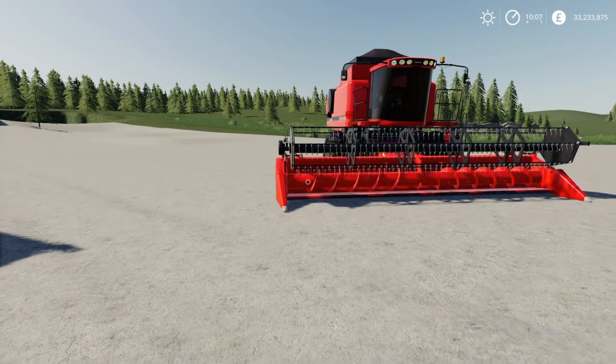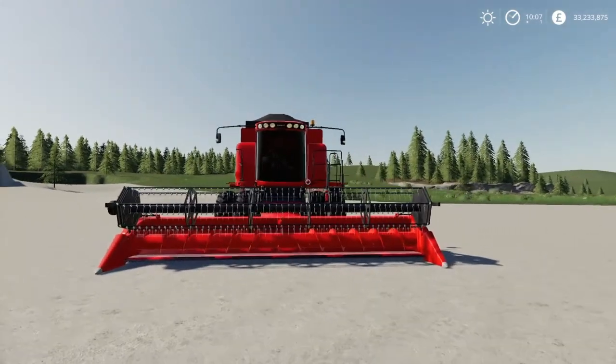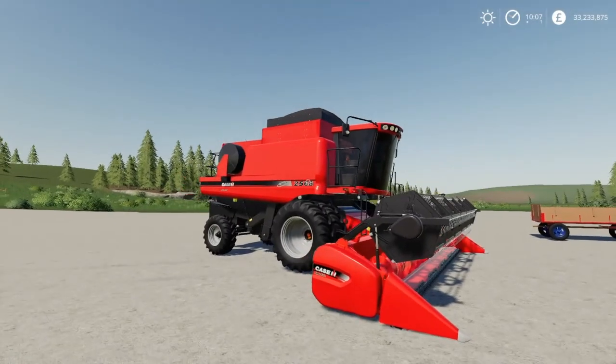Hey guys, PLAAYERx here. Thanks for joining me on the 16th November 2020. This is a quick review of my favorite mods that have come out today — let's jump straight into it. First up, we've got the Case IH 2566 with a header.